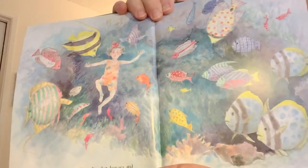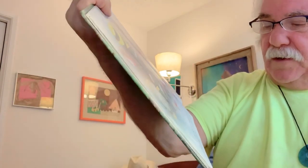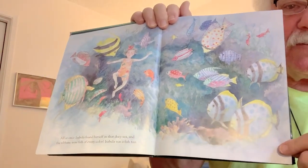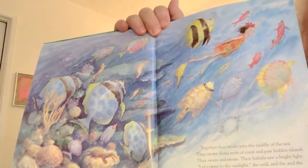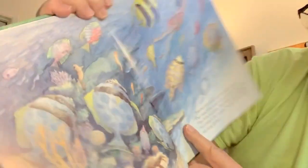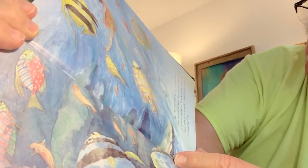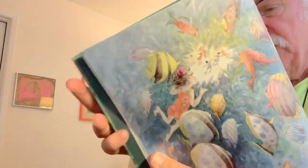All at once, Isabella found herself in that deep sea. And the ribbons were fish of every color. Isabella was a fish too. This is her imagination — she's imagining that the colorful ribbons have turned into colorful fish. Together, she and the fish swam into the middle of the sea. They swam along reefs of coral and past hidden islands. They swam and swam. And then Isabella saw a bright light up ahead. 'Let's swim to the sunlight,' she said, and she and the fish swam toward the sunlight together. And Isabella looked through the sunlight.